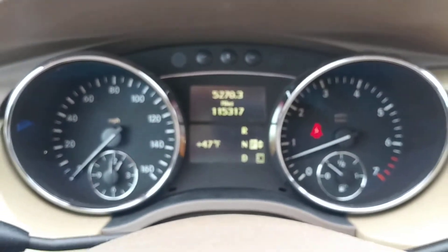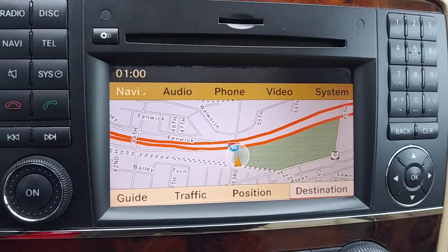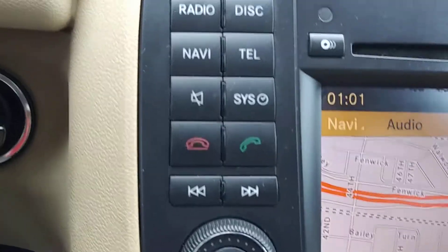There are no warning lights on the instrument cluster. Over here we have a built-in navigation system, and as soon as you shift into reverse it turns into a rear camera. All your controls here duplicate on the steering wheel as well.